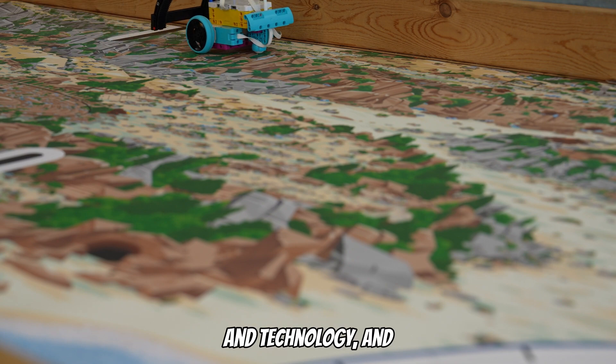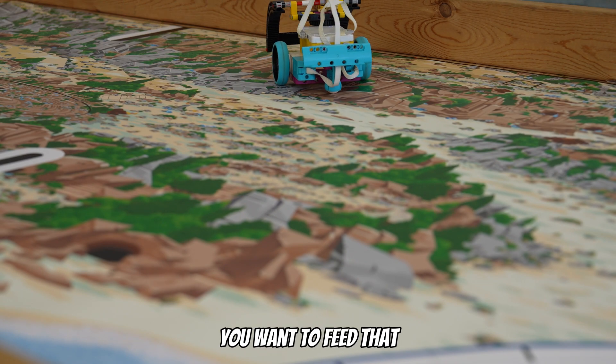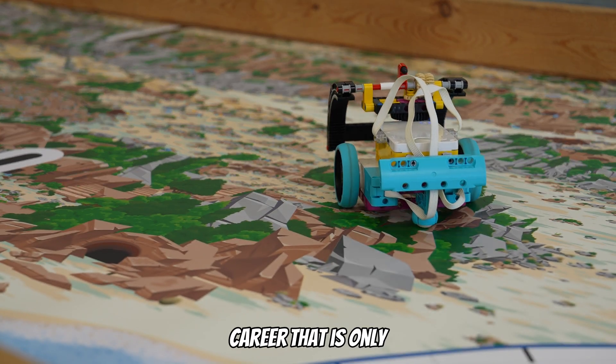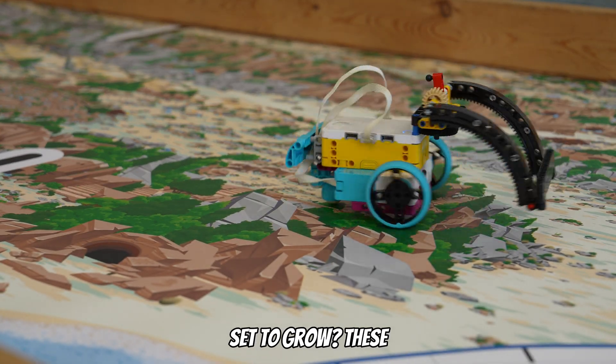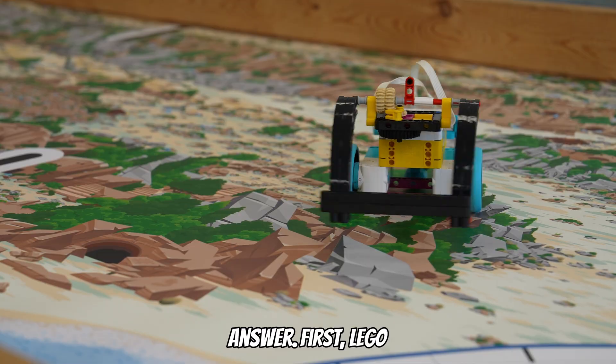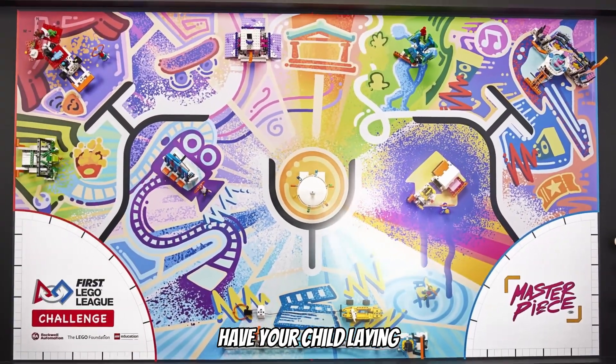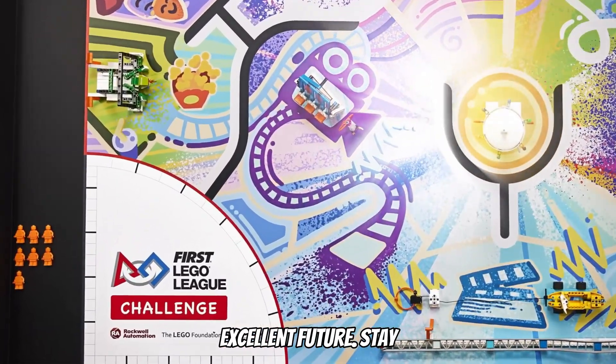Is your child interested in science and technology, and you want to feed that passion? Are you wanting to get your children on the path to a high-paying career that is only set to grow? These robots are the answer. FIRST LEGO League is a robotics competition and curriculum that will have your child laying the foundation to an excellent future.